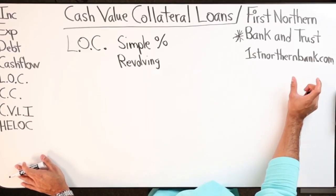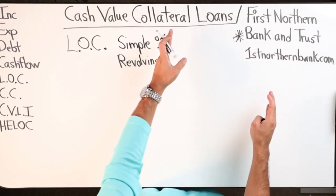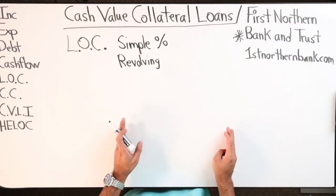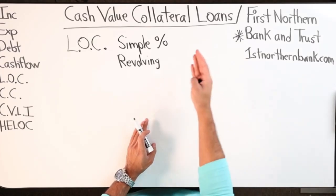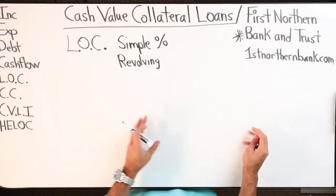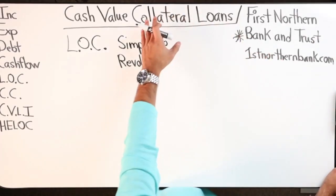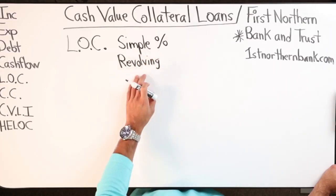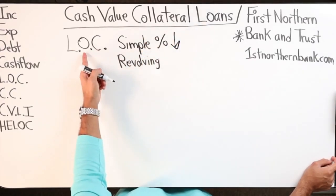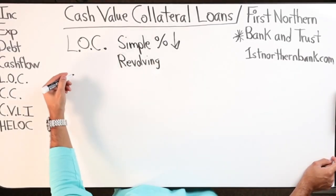I have a contact at that bank that can help you. I haven't done this myself but I'm in the process - I'm setting up a phone call to learn more and then actually apply for one and make it happen, so I can come back and say this actually really works. It works like a line of credit, simple interest, revolving, and the interest rate is going to be low because it's secured debt, not unsecured - it's backed by your cash value in your policy.